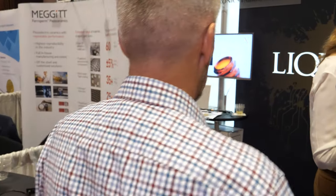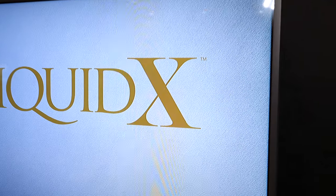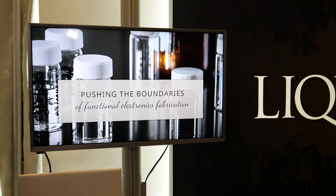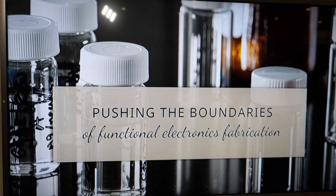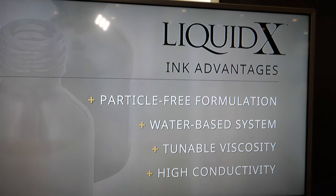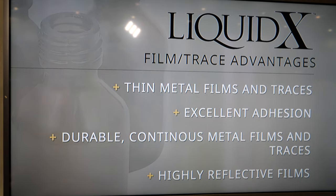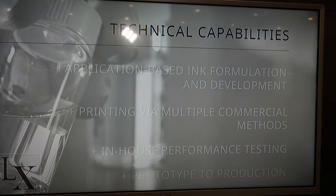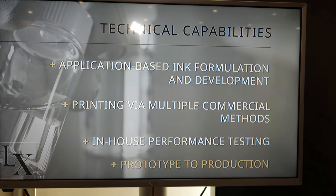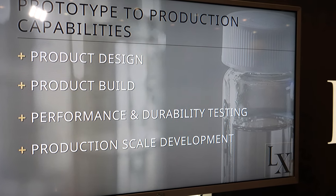A screen shows the story of LiquidX's applications. Key highlights include the water-clear appearance of their inks and the particle-free, water-based solvent system. This allows printing through standard industrial inkjet jetting, aerosol jetting, as well as gravure and flexo platforms. The ink is also very flexible by virtue of how it is manufactured.